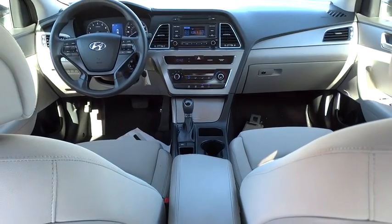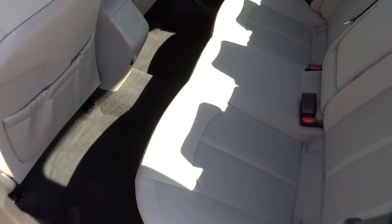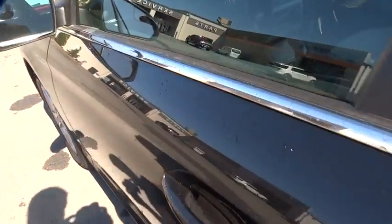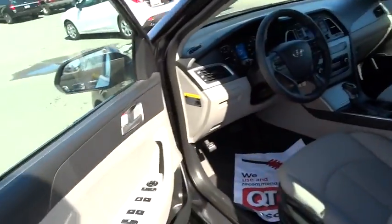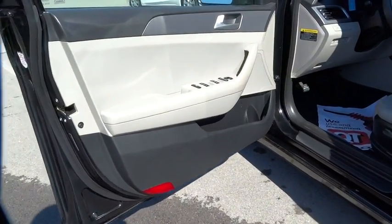AM-FM stereo radio, rear defrost, FWD, CD player, trip computer, MP3 player, bucket seats, and child safety locks. This vehicle is CARFAX certified one owner and qualifies for the CARFAX buy-back guarantee.